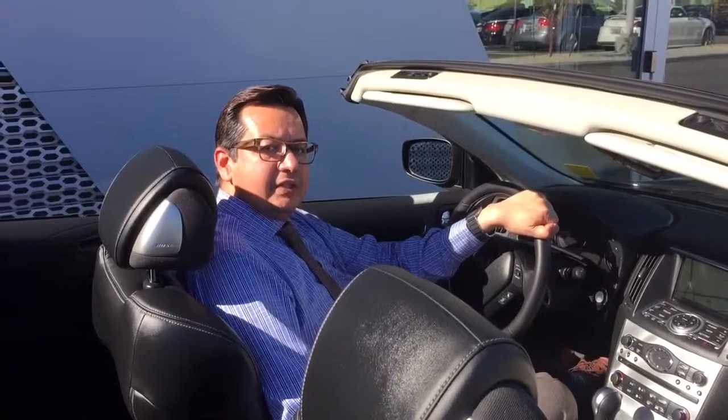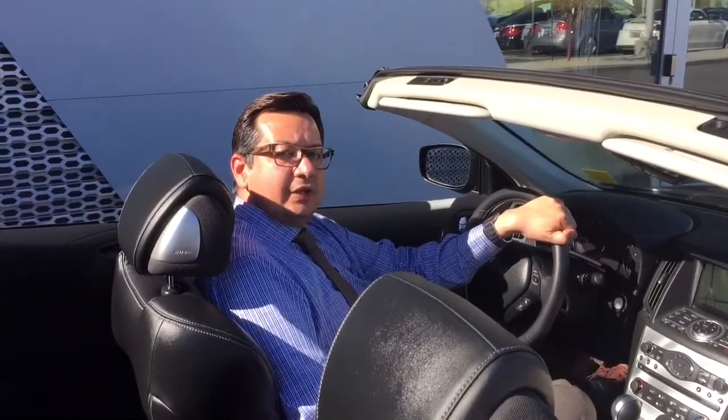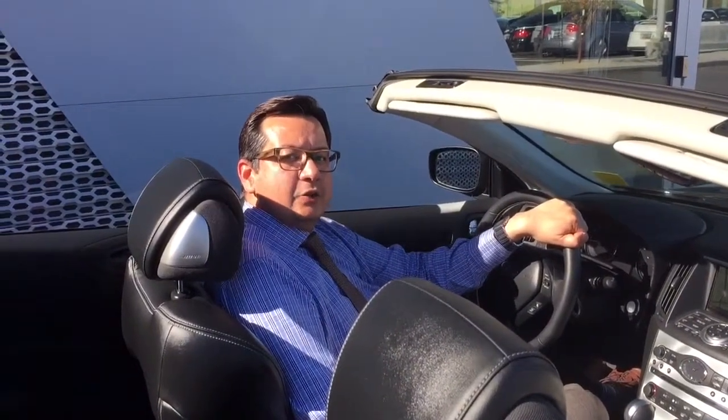This car is aggressively priced in the market. I'm excited to meet with you. My direct line is 780-242-9777. Thank you.